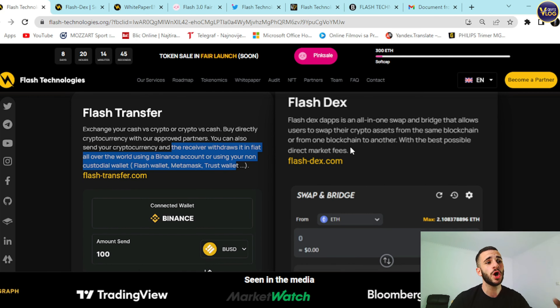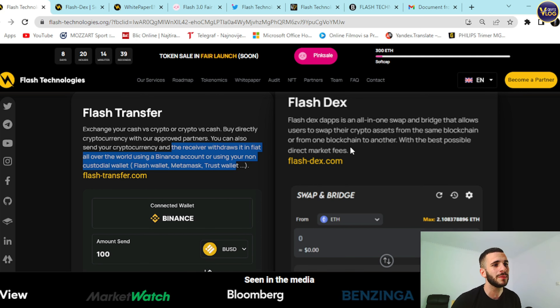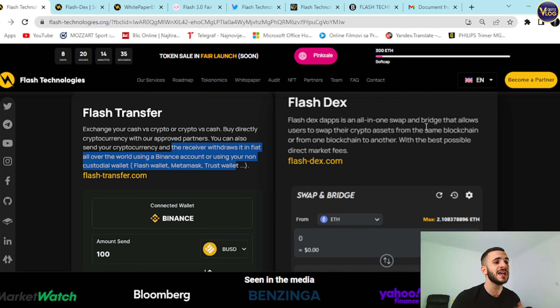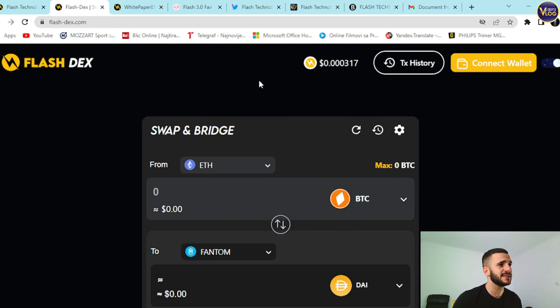Flash DX is an all-in-one swap and bridge that allows users to swap their crypto assets from the same blockchain or from one blockchain to another with the best possible direct market fees. Check it out at FlashDX.com.